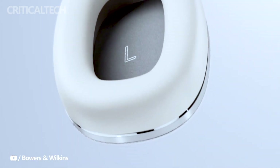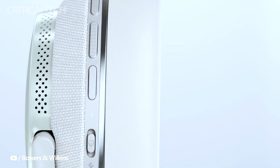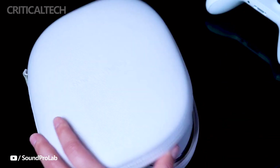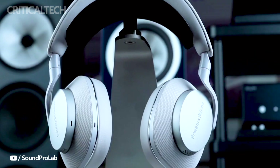The new B&W wireless headphones come equipped with high-quality Bluetooth codecs, including Qualcomm's aptX Adaptive, ensuring an exceptional wireless audio experience. Furthermore, the PX7S2E offers versatile connectivity options with a USB-C connection and a 3.5mm audio jack, accommodating various devices and preferences.